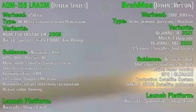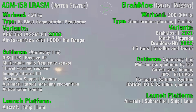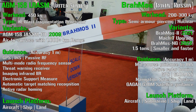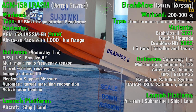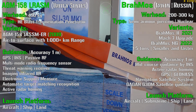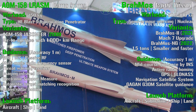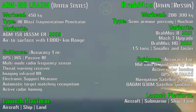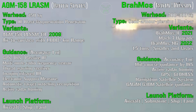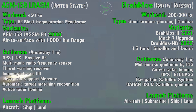We have two variants of the Brahmos in development: the Brahmos 2, which can reach a maximum speed of Mach 7 and will be introduced in 2021 — very similar to the Russian Zircon — and the Brahmos NG, or new generation, to be introduced in 2022, which is a smaller and faster variant with a weight of only 1.5 tons. The Brahmos also has an accuracy of 1 meter, like the others, and many systems to detect the target. Interestingly, the Brahmos can be launched from almost anywhere: aircraft, submarine, ship, and land.